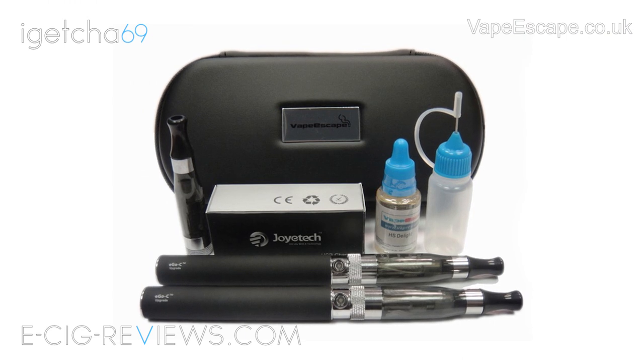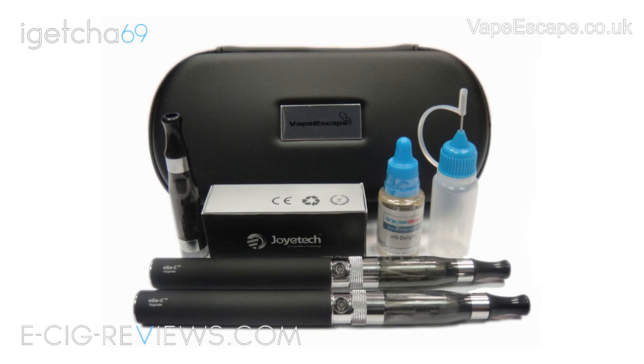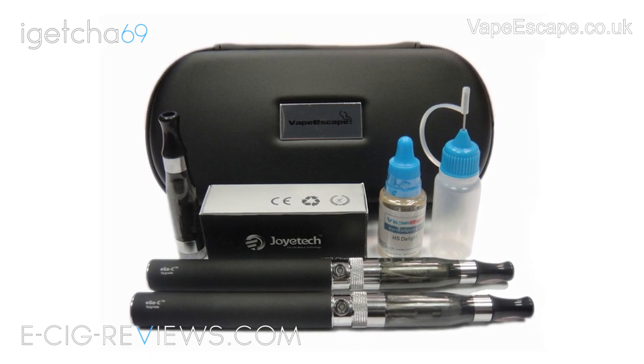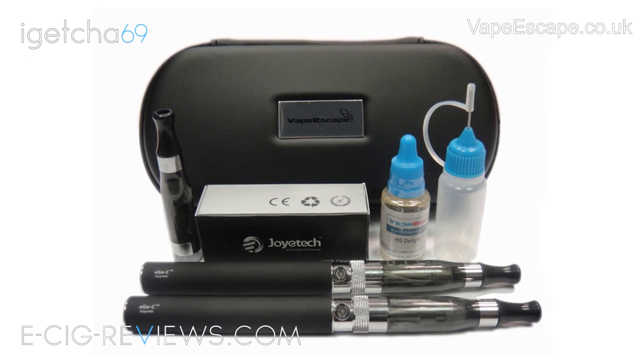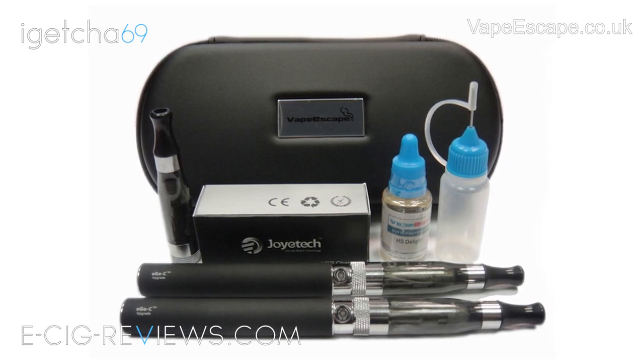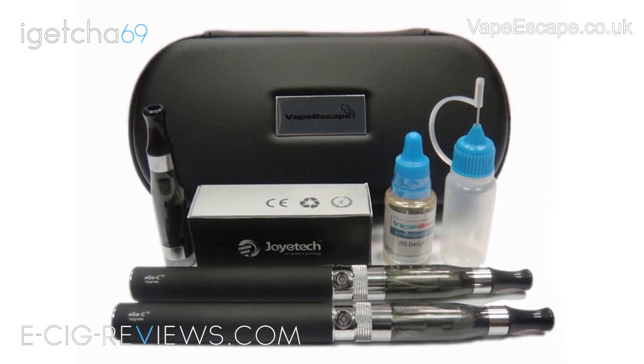The second place prize will be for a Vapourscape Vision 1000 Ultimate Kit and this will include two Joytek Ego C batteries, three Vision Ego rebuildable clear visors, a USB charging cable, a Vapourscape carry case, a 10ml needle cap bottle, and 10ml of eLiquid in a flavour of your choice.